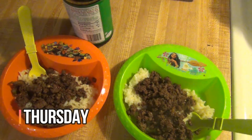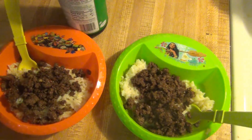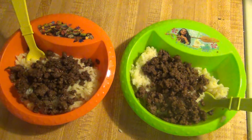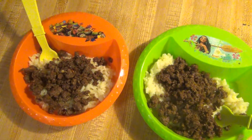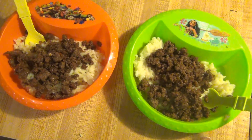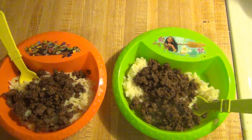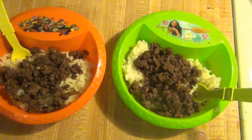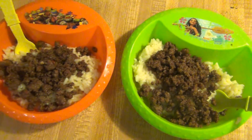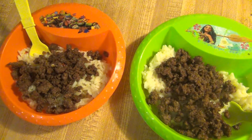Hey guys, it is Thursday, the last night of the week for our meal plan. Tomorrow starts a new two-week meal plan and this is our last meal. We've got Korean beef and white rice for dinner. I did not do a veggie just because I didn't feel like cooking anything else — I've had a headache all day and I just didn't want to do anything else. So this will be enough. And that's what's for dinner for Thursday. Thank you guys so much for watching and I will see y'all on the next one. Bye.